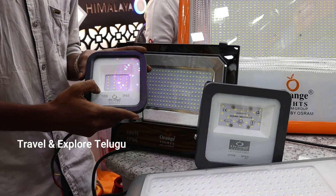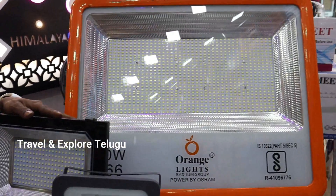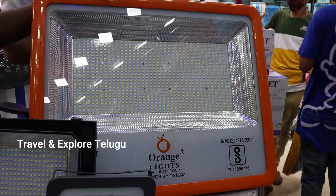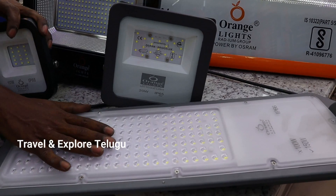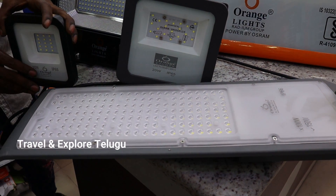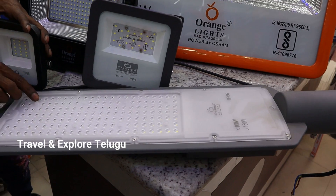20-watt Orange is 800 rupees. 50-watt is 1150 rupees. 100-watt is 2000 rupees. 400-watt is 3500 rupees. Three-year warranty on all. Here we have LED street lights in many ranges: 24 watts, 36, 50, 100, 150, and more — all with 3-year warranty. The 150-watt street light wholesale price is 2600 rupees. Orange company, wholesale price.